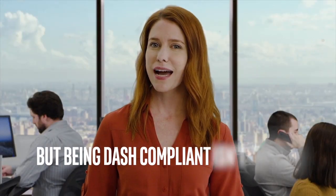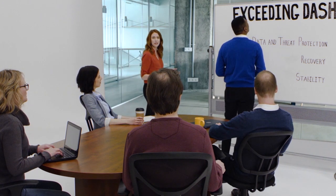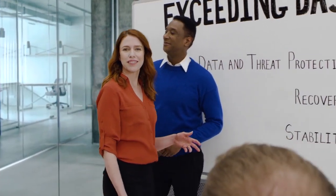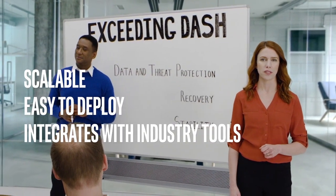But being DASH compliant isn't enough. The Intel vPro platform extends beyond DASH standard capabilities, with solutions forged directly into the silicon. Intel took the framework and supercharged functionality to ensure that it's scalable, easy to deploy, and integrates well with industry standard tools.